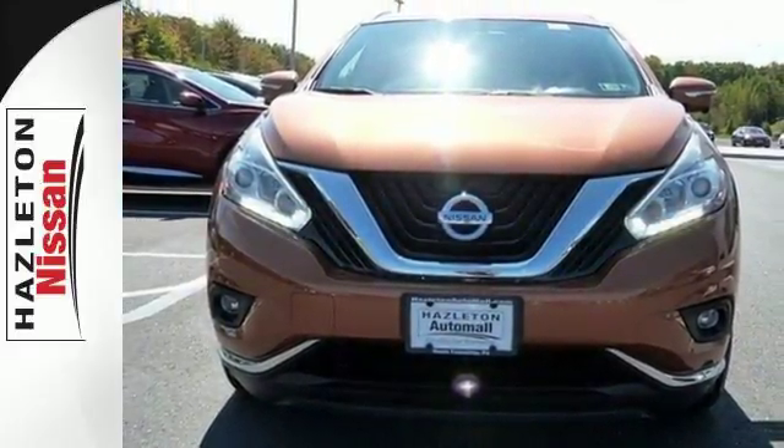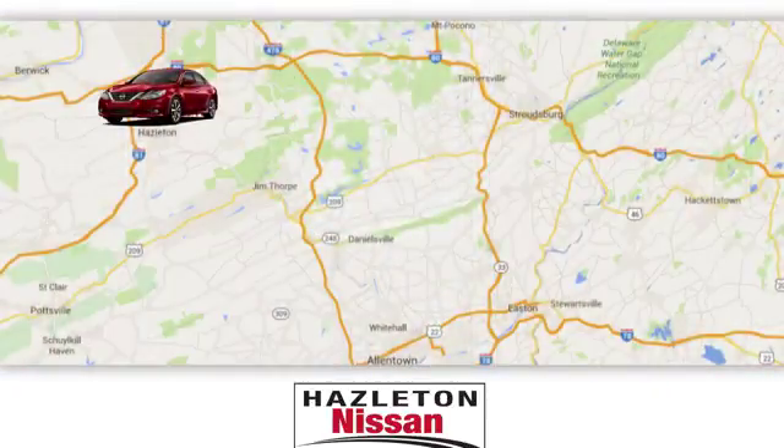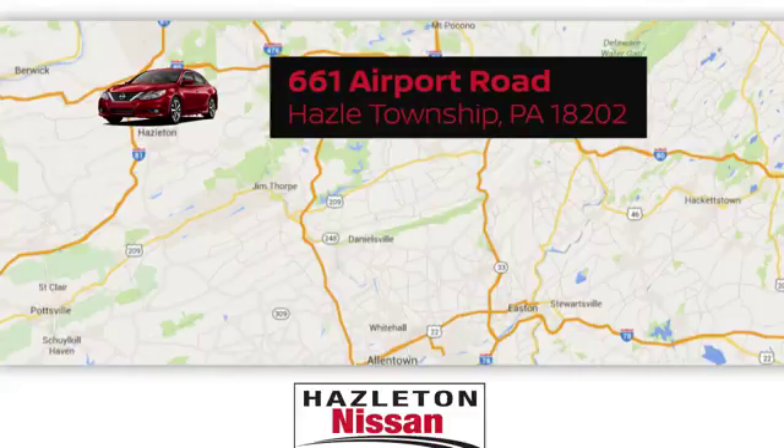At Hazelton Nissan, our helpful staff will assist you to search our broad inventory. We're easy to find and easy to get to at 661 Airport Road in Hazel Township, PA.